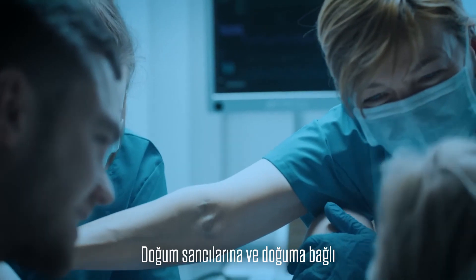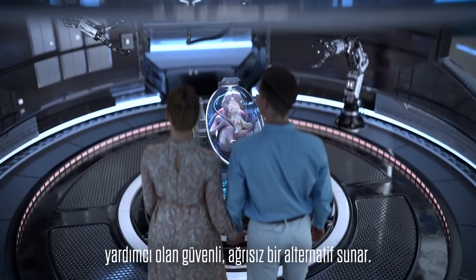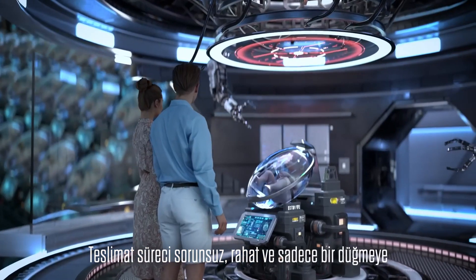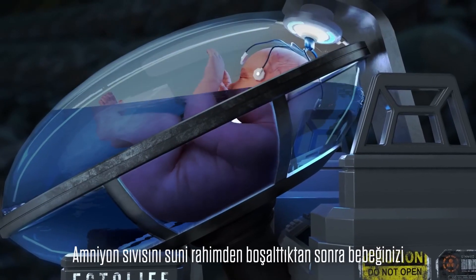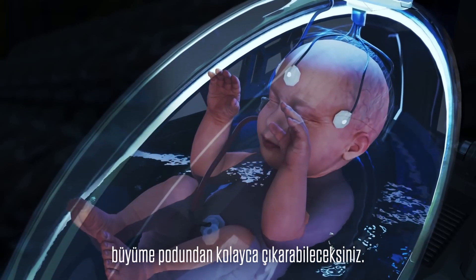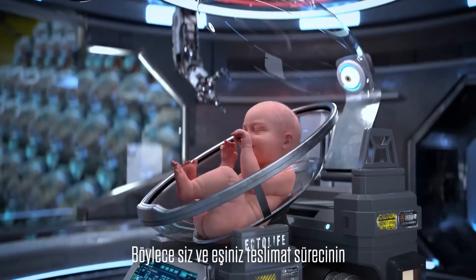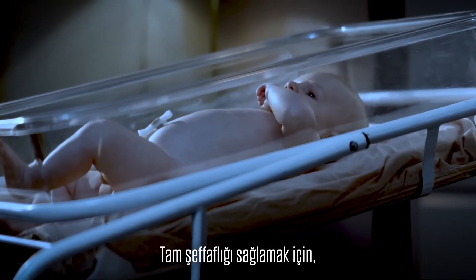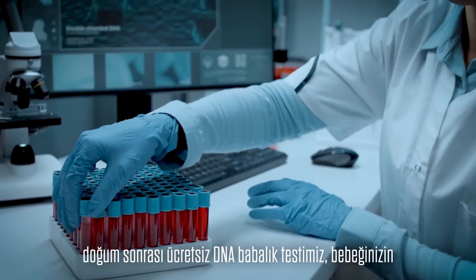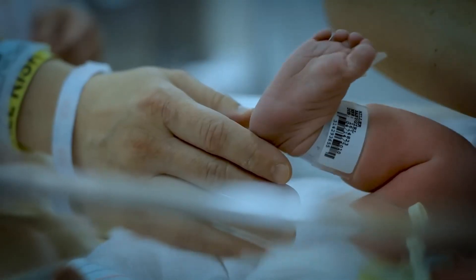Say goodbye to the pain of childbirth and birth-related muscle contractions. Ectolife provides a safe, pain-free alternative that helps you deliver your baby without stress. The delivery process is smooth, convenient and can be done with just a push of a button. After discharging the amniotic fluid from the artificial womb, you will be able to easily remove your baby from the growth pod. Everything is perfectly designed so you and your partner can enjoy the delivery process. Our post-delivery free DNA paternity test helps you confirm the genetic identity of your baby so you can return home knowing that your baby is genetically yours.